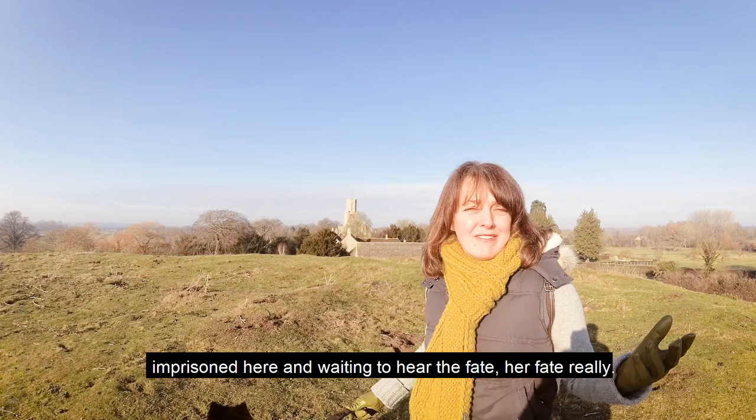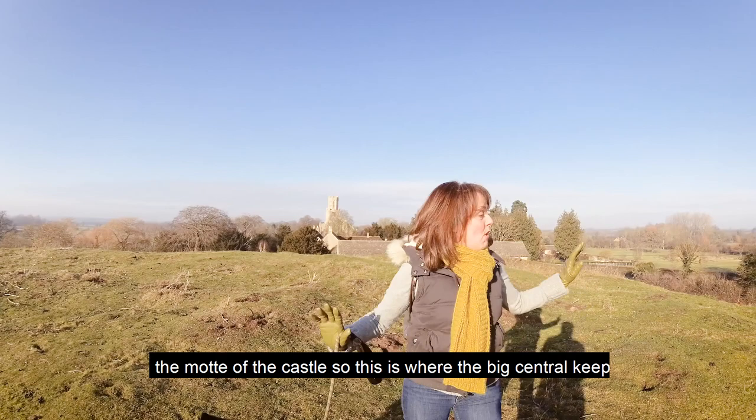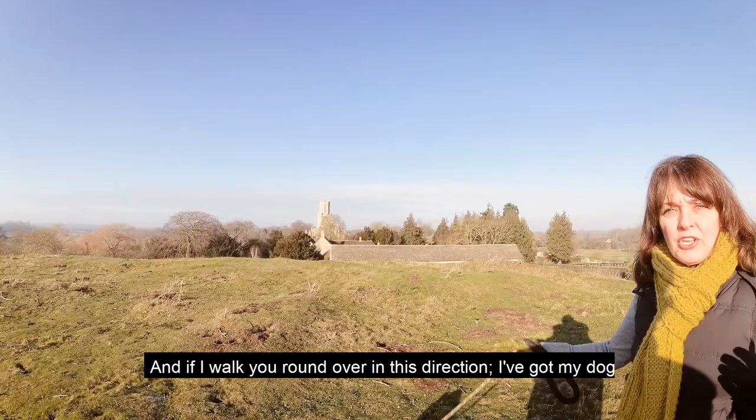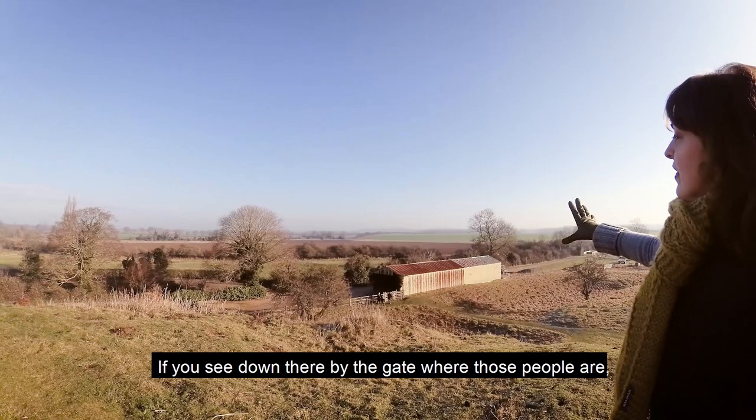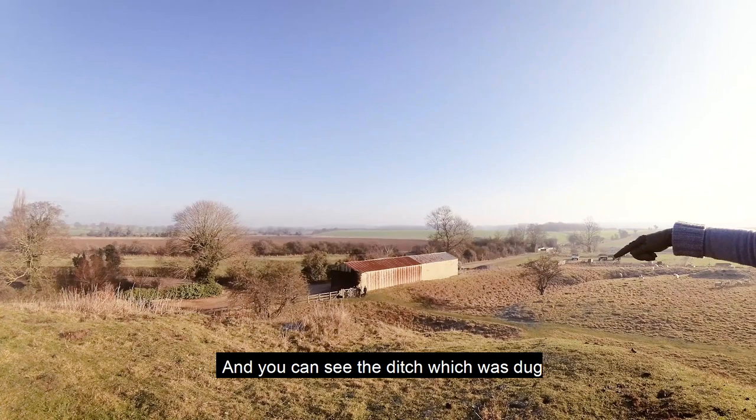We're up here on the motte of the castle — this is where the big central keep would have been. I've got my dog Millie with me today as usual. Down there by the gate where those people are was really one of the main entrances to the castle. There would have been a castle gate, and you can see the ditch which was dug all the way around the castle.